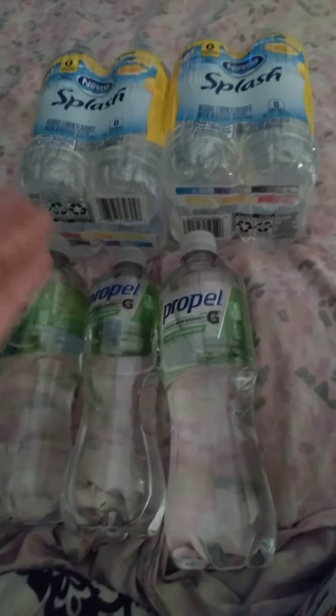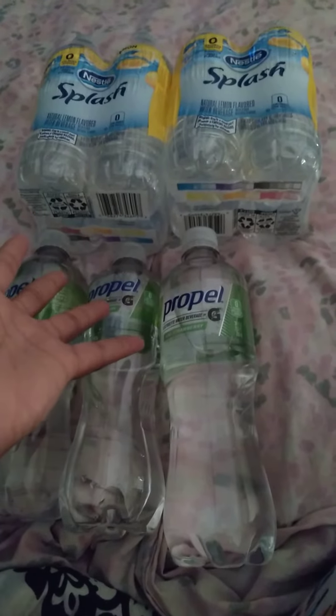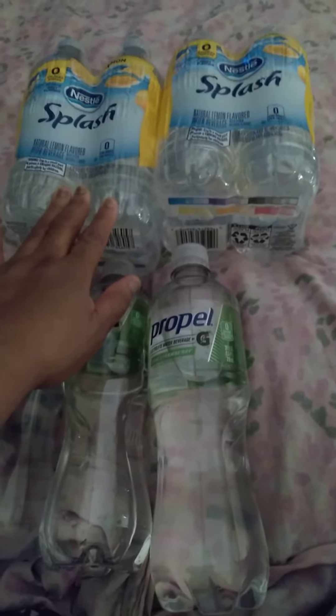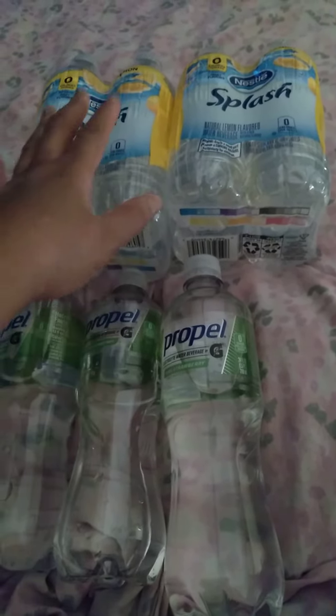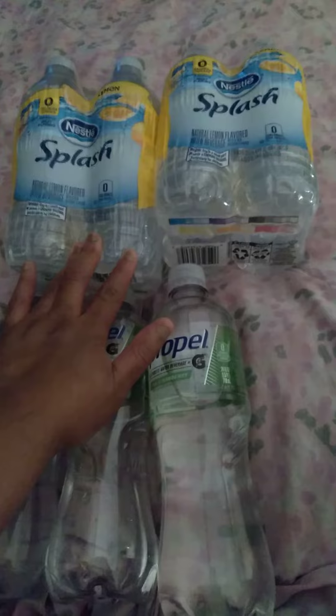They are very good, so try them. They are at Dollar Tree, and these are at Walmart for a dollar and something, and they have a six-pack. But at Dollar Tree, they have a four-pack.